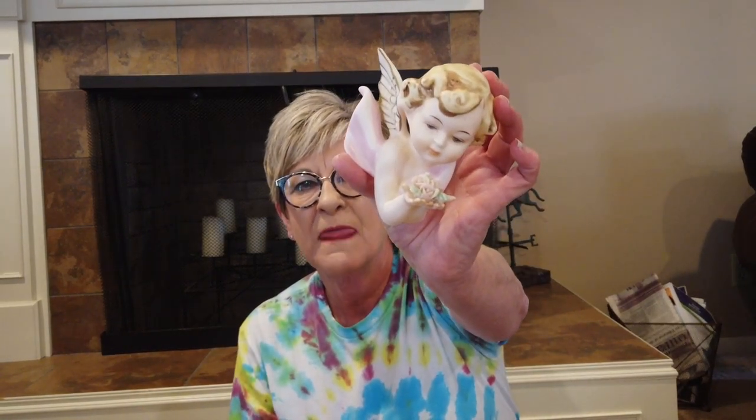I also bought this cute little wall-hanging cherub. There had probably been two of them but there was only one there. I paid three dollars for it. It's from Norcrest, a Japanese ceramic company, probably from the 1950s — I'd say at least $30.